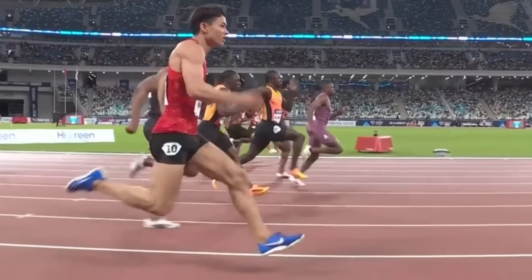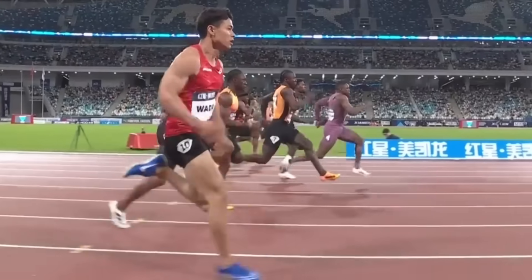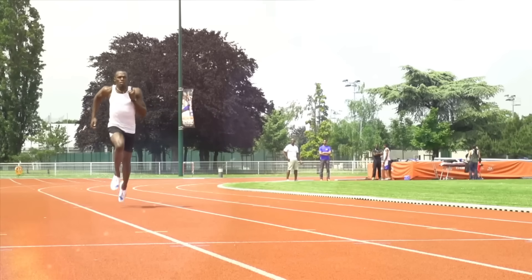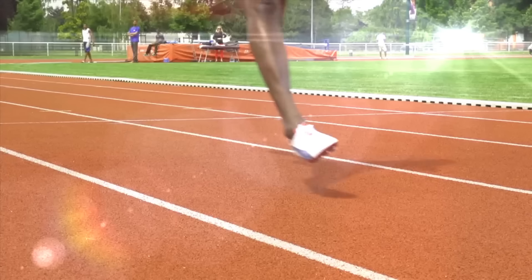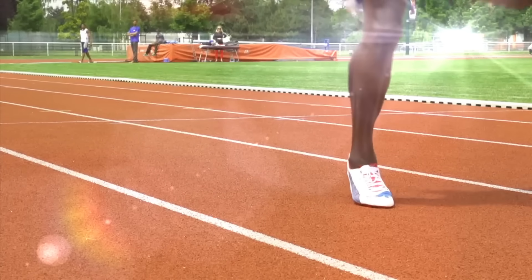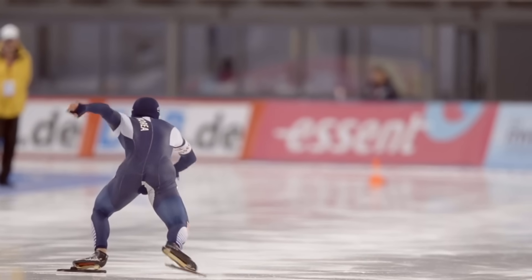Unlike horses, humans wear spikes in all weather conditions and on all surfaces. In most scenarios, abandoning spikes might not just be safer — it could actually enhance performance. Compared to the paws of a cheetah, track spikes function in the exact opposite way: they prevent the foot from sliding forward but allow it to slip backward, contradicting the original purpose of spiked footwear.